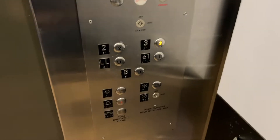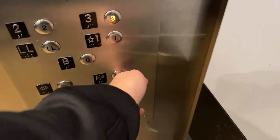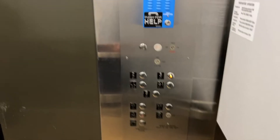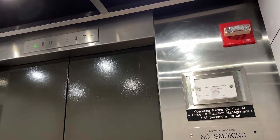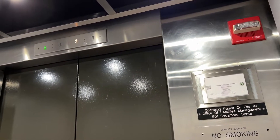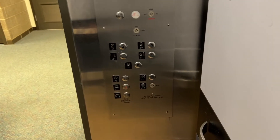We're stopping at 1. Going up? Yes. What floor? Good advantage, thank you. No problem. Have a nice day. You too.